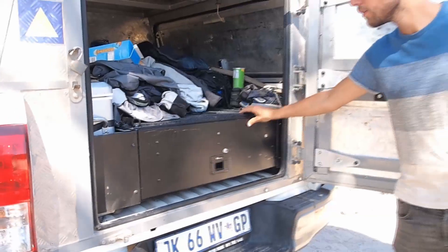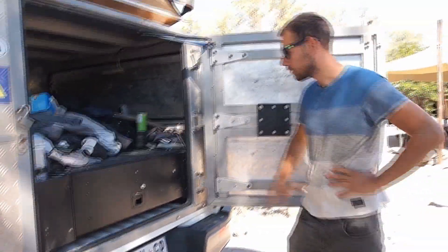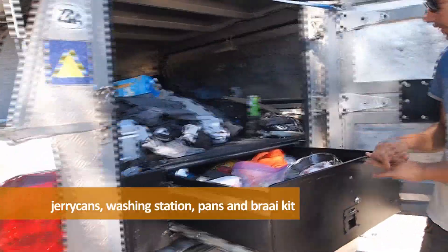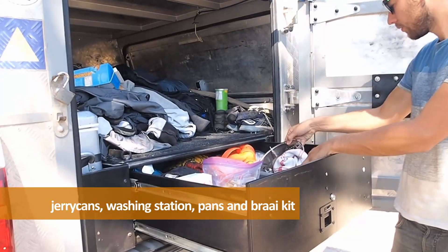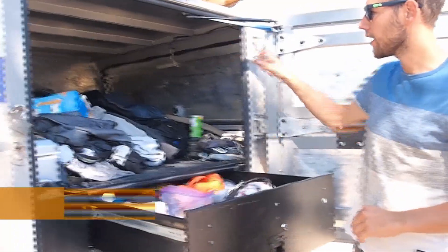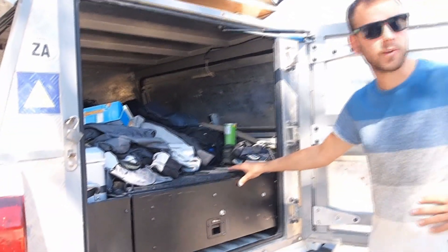Is this for washing up? Yeah, we got a washing-up setup here. And then just jerry cans for water. And you've got your braai kit in the back, because almost every camping here is a braai.